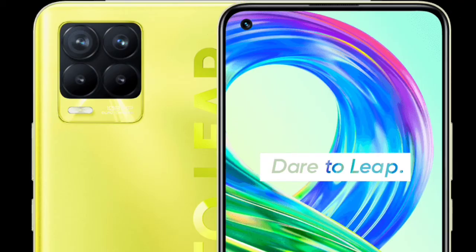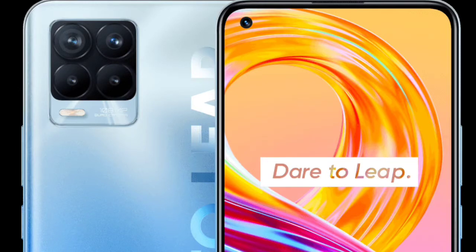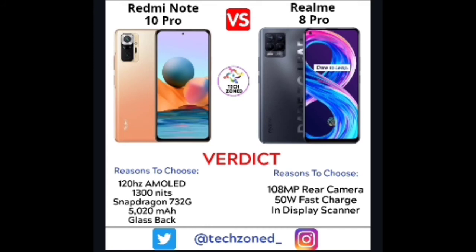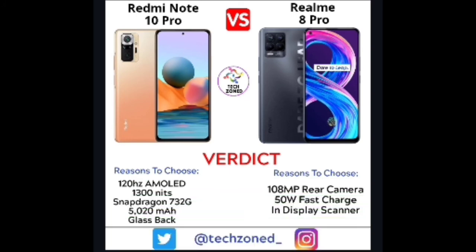Reasons to choose the Realme 8 Pro include its 108-megapixel rear camera, 50W fast charging which is faster than Redmi's, and an in-display fingerprint scanner — which is preferred over a side-mounted one. Overall though, the Redmi Note 10 Pro is the more complete package, offering 120Hz AMOLED at ₹16,000–17,000, which is a massive value proposition. The Realme 8 Pro also doesn't feel like a worthy upgrade over the Realme 7 Pro.